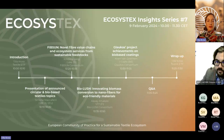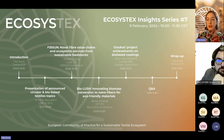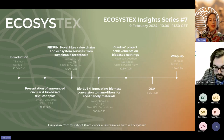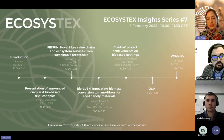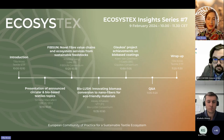Here you can see the agenda for today. I will start with an introduction to what Ecosystex is, and then the Circular and Bio-based Europe Joint Undertaking CBE-JU Project Officer will present their funding priorities for 2024. This is followed by three Ecosystex member project presentations: Fibson, BioLush, and the Glaucus Project. At the end we will have a Q&A and I will wrap up and point out some future events.